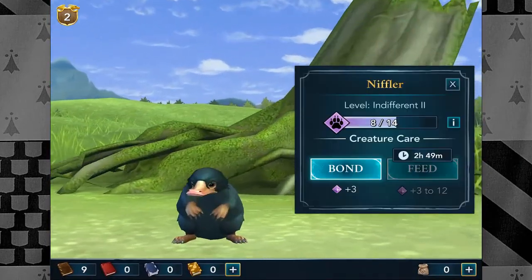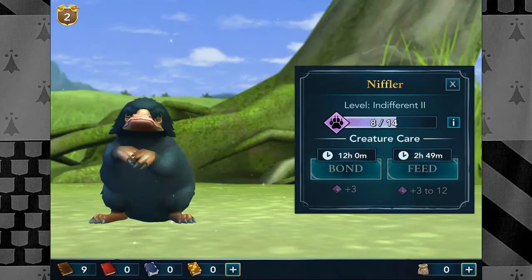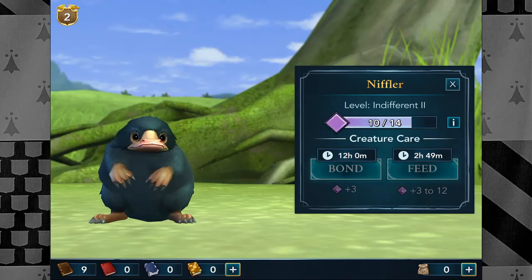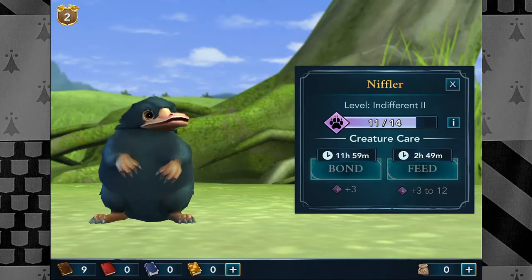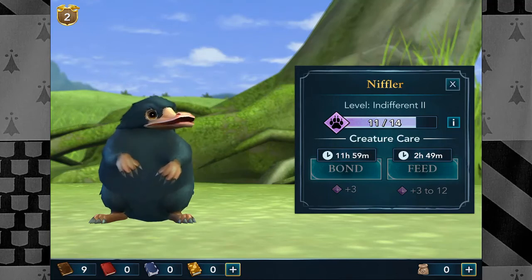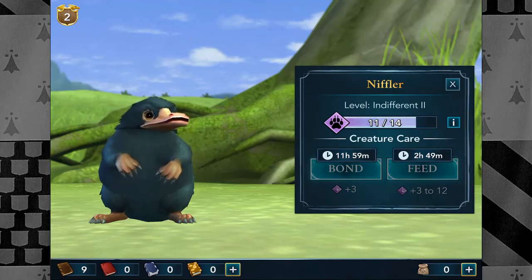Why can we talk to the Niffler again? Oh, we can bond with him! That's so nice — are you having fun, Niffly? Oh, this is so amazing. I actually think I'll be ending off here while we are just tending to our little Niffler. Until next time, guys — take care and have a fantastic day!